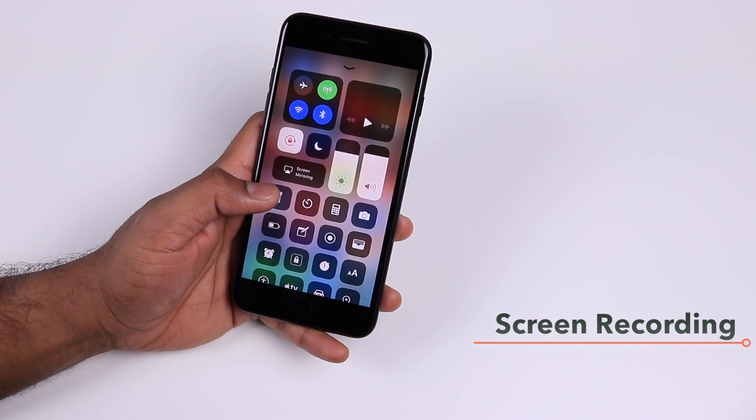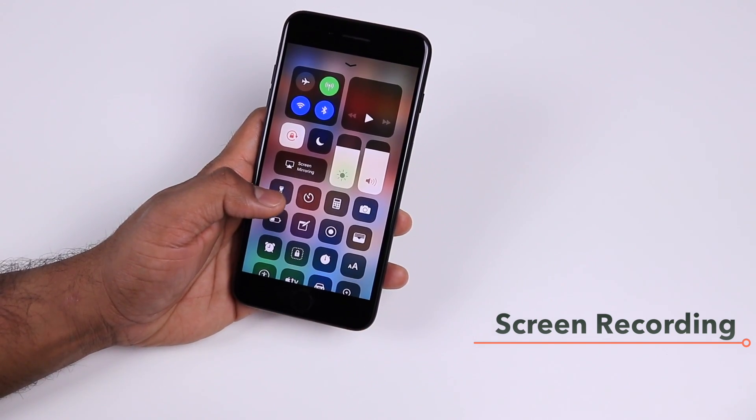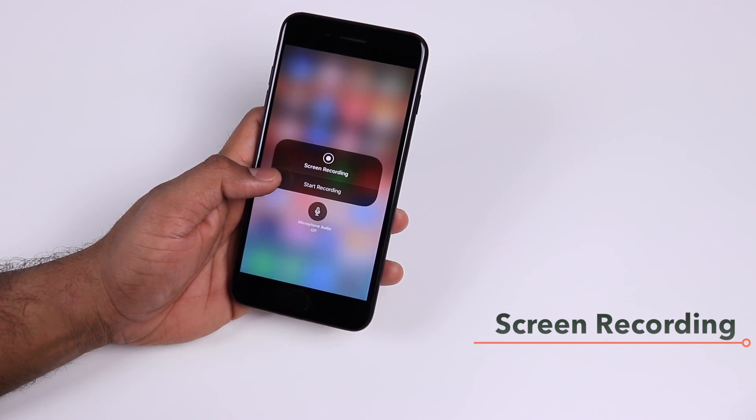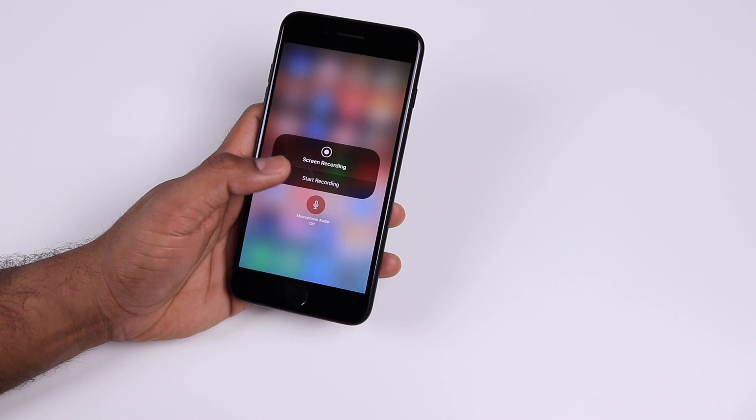With the screen recording option, if you don't want to record your voice and want to turn off the microphone, all you have to do is 3D Touch the screen recording icon in the Control Center and that will give you the option to toggle the microphone audio for your screen recording.